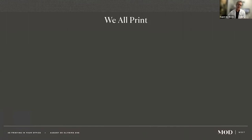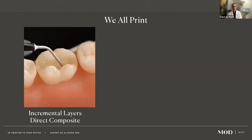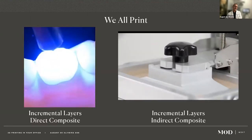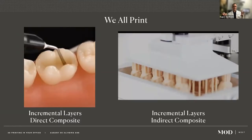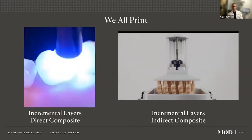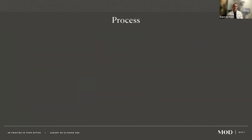We all 3D print every day in our dental office. If you do a composite, you're basically doing the same thing as a 3D printer — building up an object in layers. In a nutshell, we take a vat of flowable composite and, just like in the mouth, we use a UV light to build an object up layer by layer.